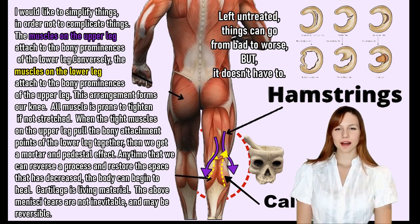All muscle is prone to tighten if not stretched. When the tight muscles on the upper leg pull the bony attachment points of the lower leg together, then we get that aforementioned mortar and pestle effect.